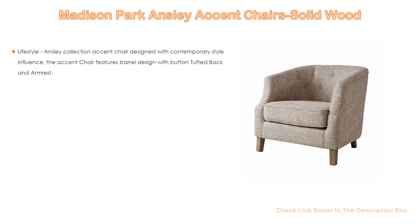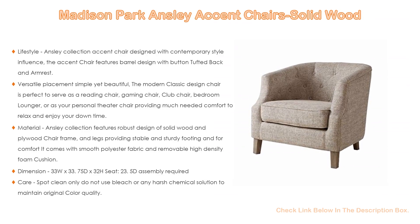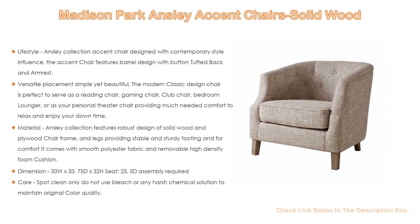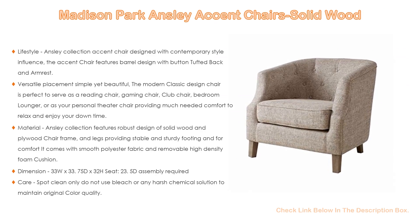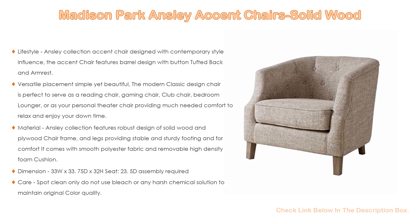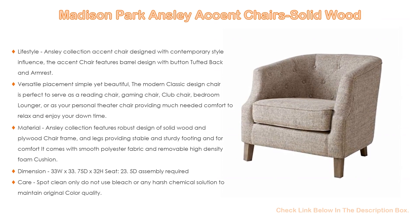Number five: the Madison Park Ansley Accent Chair in solid wood. This lifestyle Ansley collection accent chair is designed with contemporary style influence. It features a barrel design with button-tufted back and armrest, comes in a beautiful natural finish that subtly contrasts the espresso finish solid wood legs, and offers versatile placement.